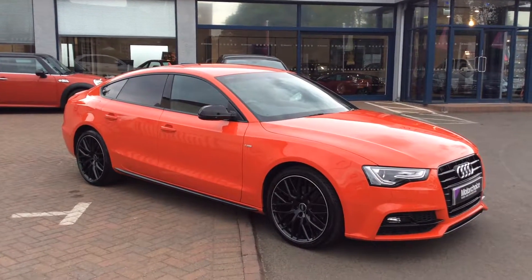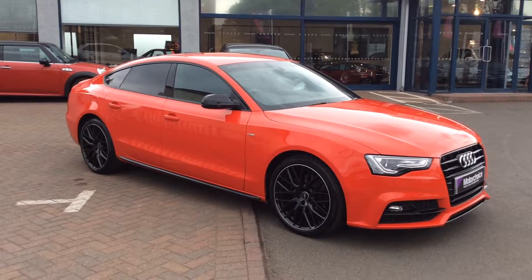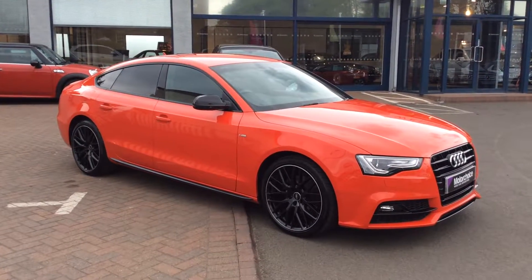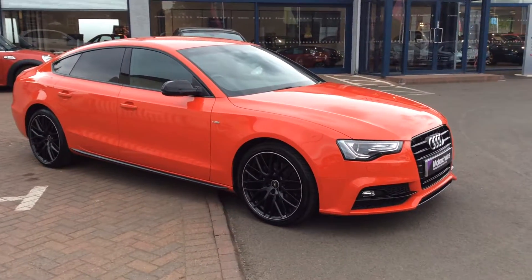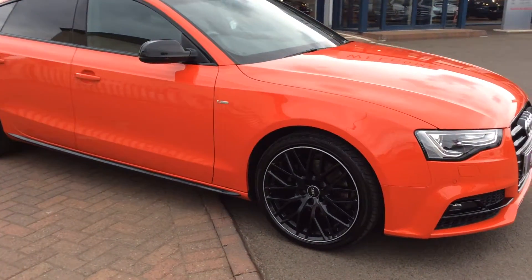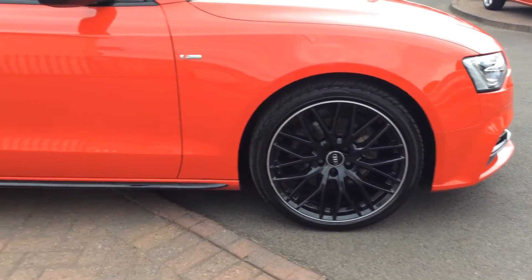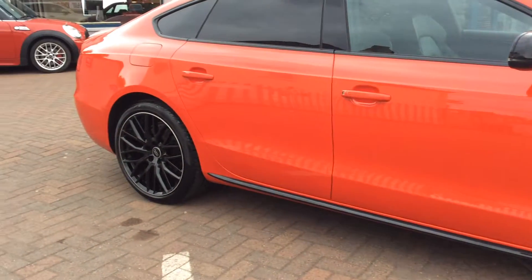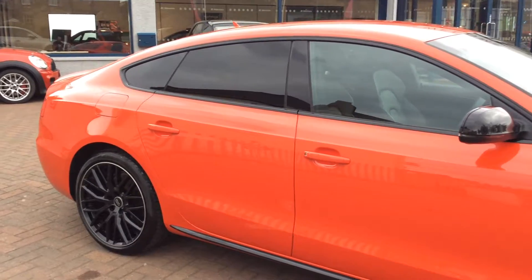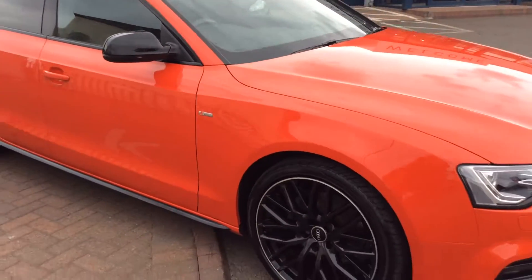Here we have our 2015 Audi A5 Sportback — this is our 2 litre TDI S line, black edition. As you can see, it's a stunning car in red, with the black detailing around the wheels, a slightly polished lip on the wheels, black side skirts, tinted windows from the B pillar back, and black mirrors, which sets the car off nicely.